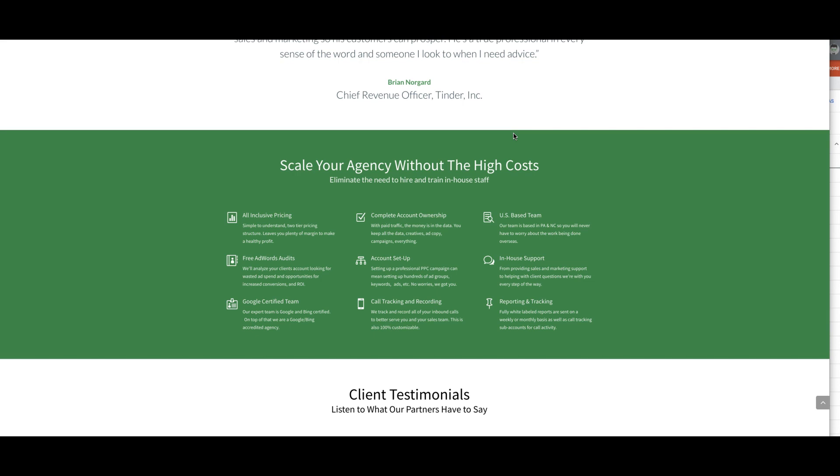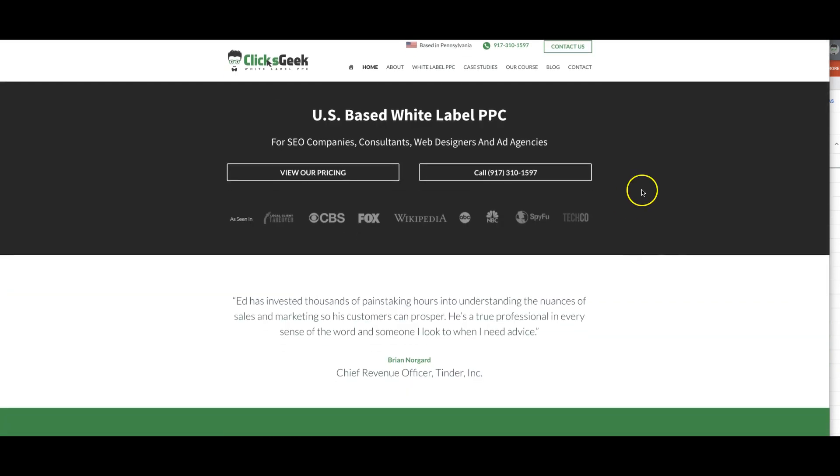We set up reporting and tracking. We'll set up white label reports that can go out to you or we can send them directly to your client — it's really up to you. The reports will be branded to your agency. We remain completely invisible in this entire process. Nobody knows that we exist and that's the way we like to keep it.